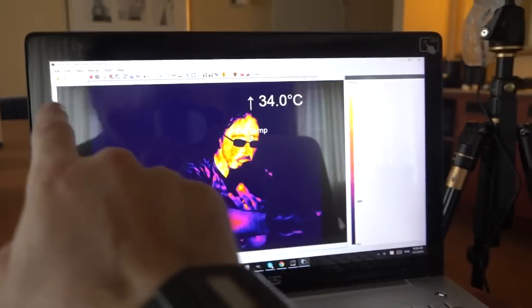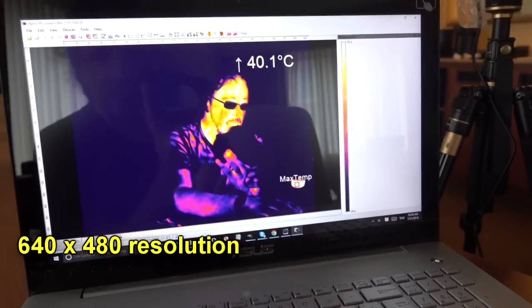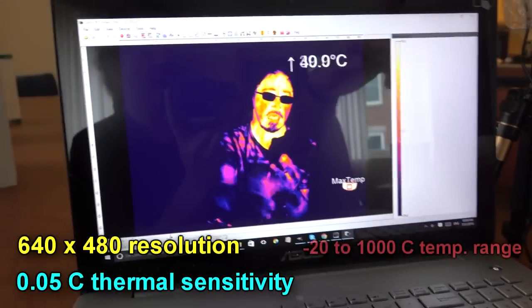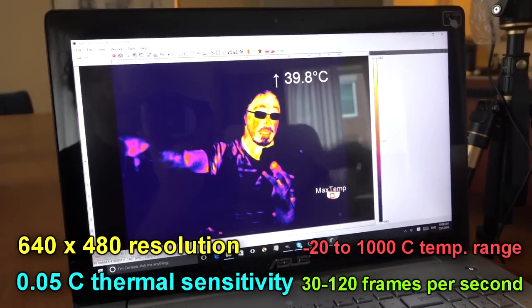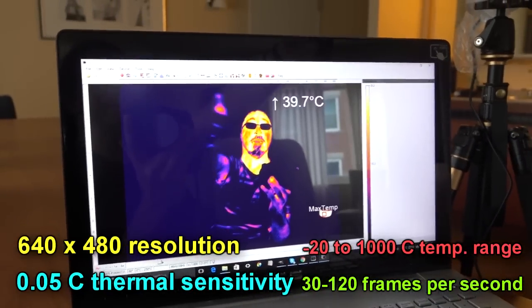Those are the main reasons why I got this camera: it's got a good resolution, it's got a good temperature sensitivity, and it's got a good temperature range. This thing will go from about minus 20 to over a thousand, which is a pretty good temperature range. So thank you for the camera.